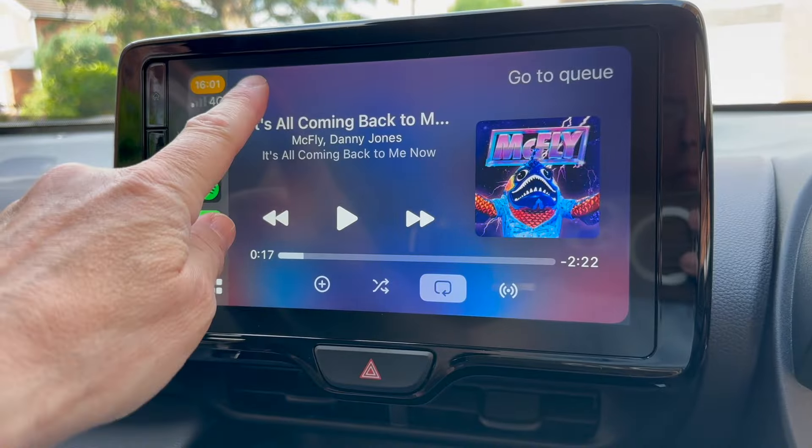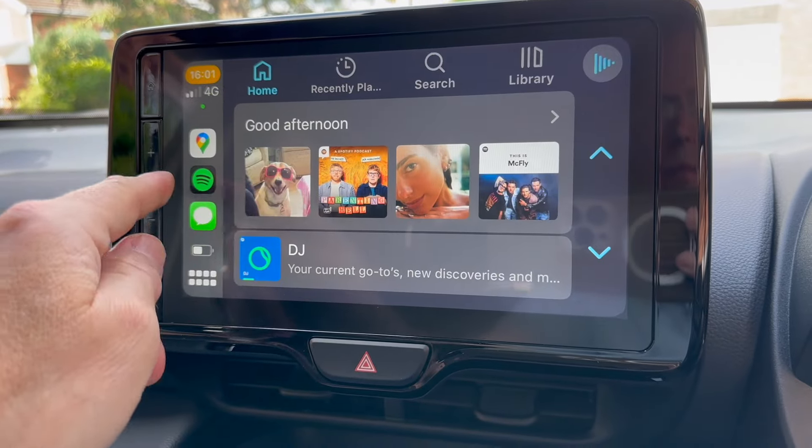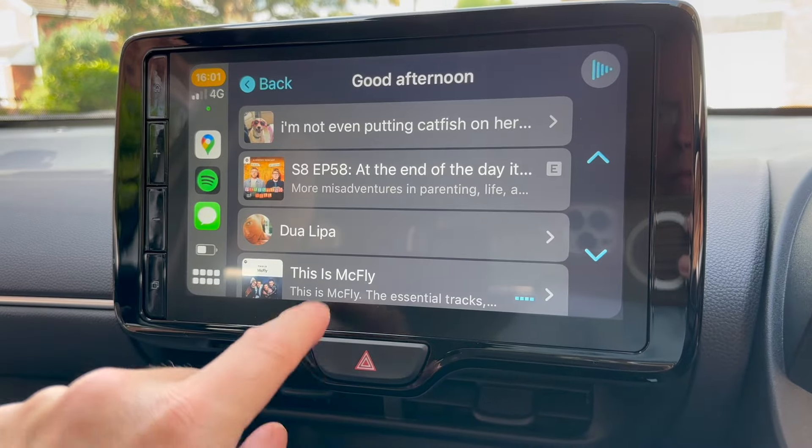Yes, messaging and calling functions have been available in all cars via Bluetooth for even longer, and cars mostly have their own sat-nav these days, but to bring everything together in one large, integrated, colourful, Wi-Fi Direct connected experience is a joy.